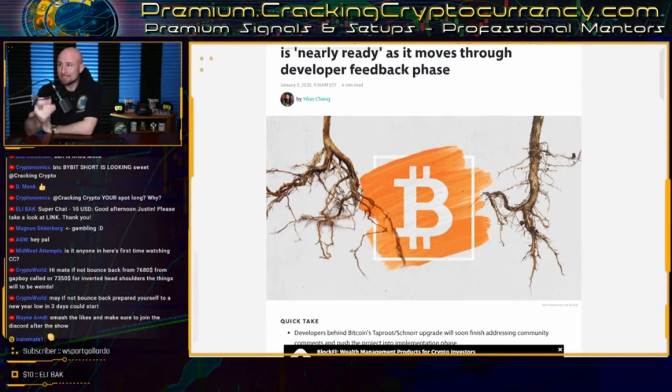These upgrades are highly anticipated and attracting a great deal of interest and excitement from the entire crypto ecosystem. The Block Crypto published recent survey data indicating that among industry experts, Taproot and Schnorr are high on the list of desired technological developments for Bitcoin.